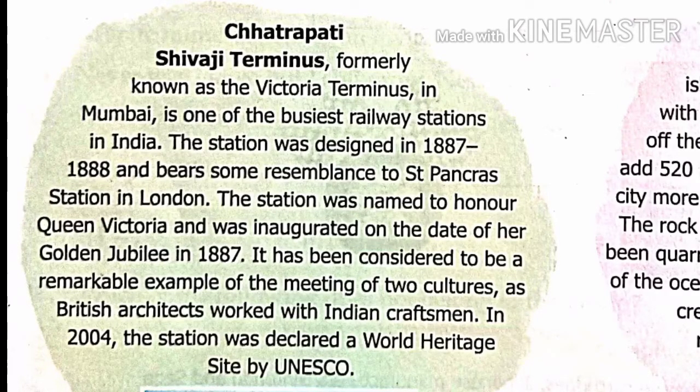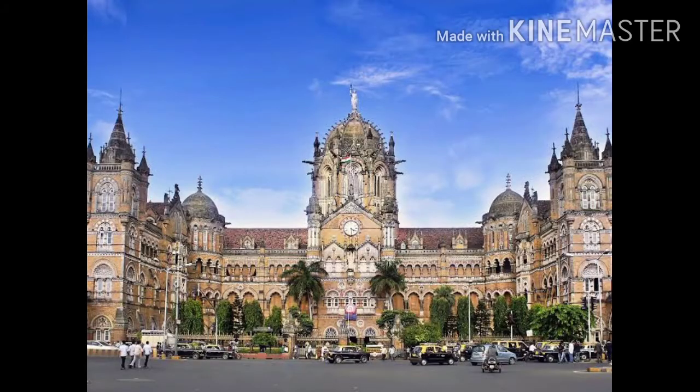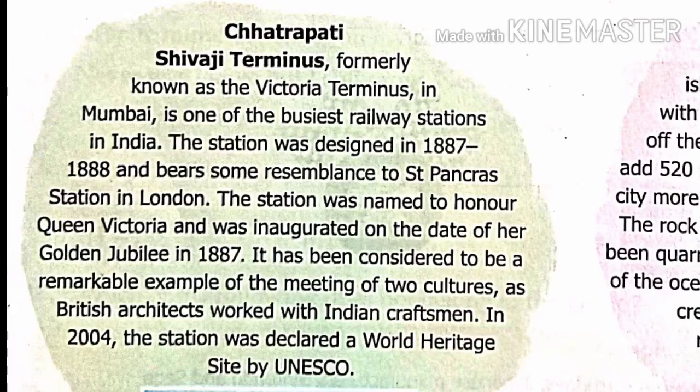Next is Chhatrapati Shivaji Terminus, formerly known as Victoria Terminus, in Mumbai. It is one of the busiest railway stations in India. The station was designed in 1887-1888 and bears some resemblance to St. Pancras station in London.